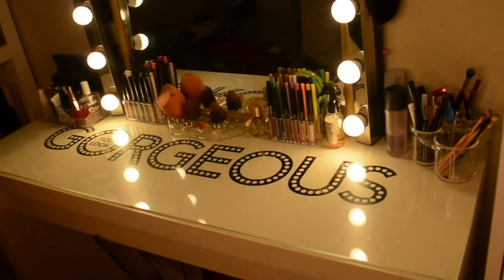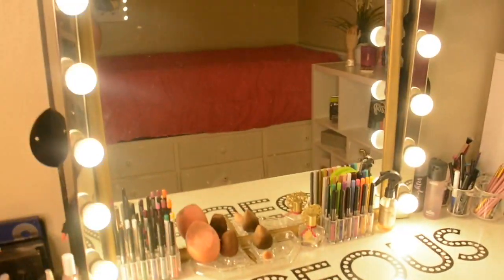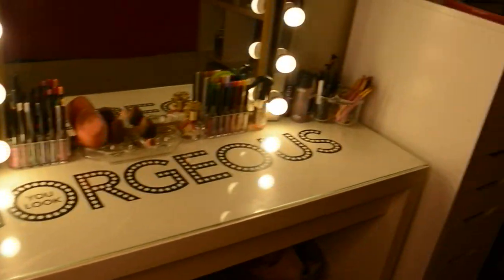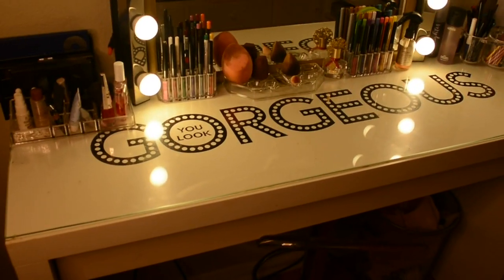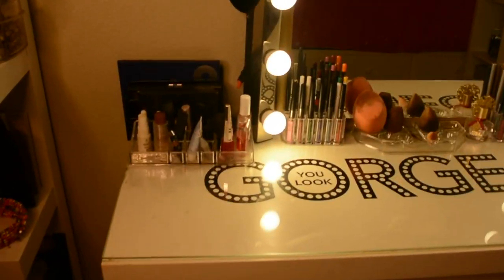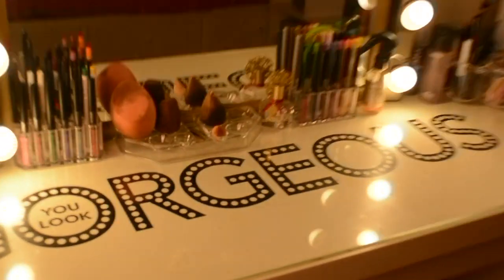This is my main vanity, also from Ikea. The desk comes plain white — it doesn't come with the 'You Look Gorgeous' sign, that is actually a wall decal from Hobby Lobby. All of the little clear acrylic things are from Amazon.